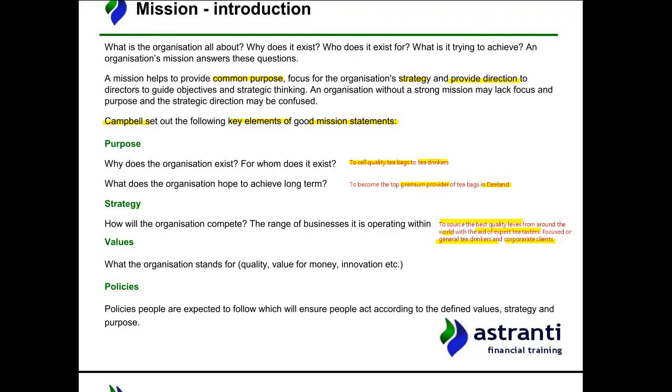What about values — what the organisation stands for, whether that be quality, value, or innovation? Pause the video and have a think. An obviously identifiable value is quality: purchasing quality tea leaves to make quality tea and justify their premium brand as slightly more expensive and potentially more profitable. I also think they need to reinstate the value of variety — they have a reasonable range of black teas, but only two kinds of green tea and three kinds of tea infusions.